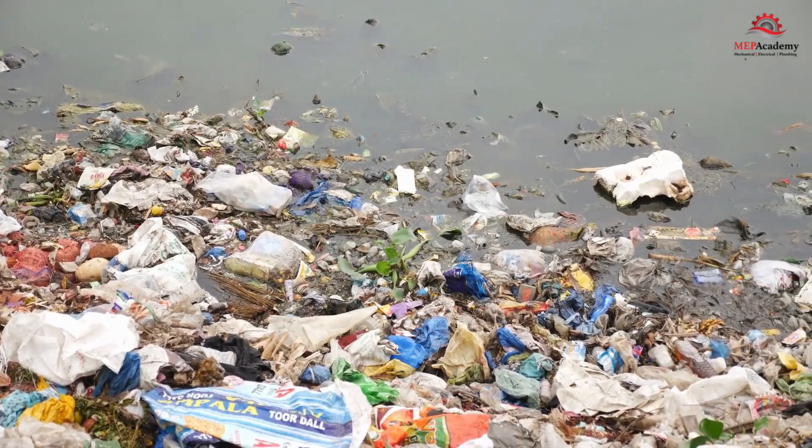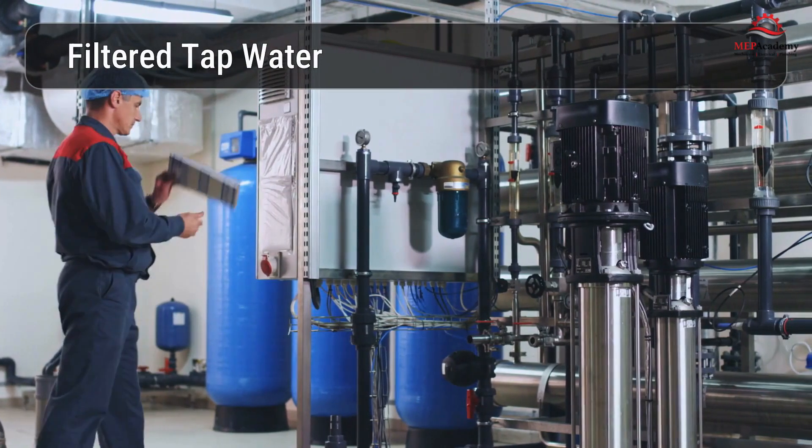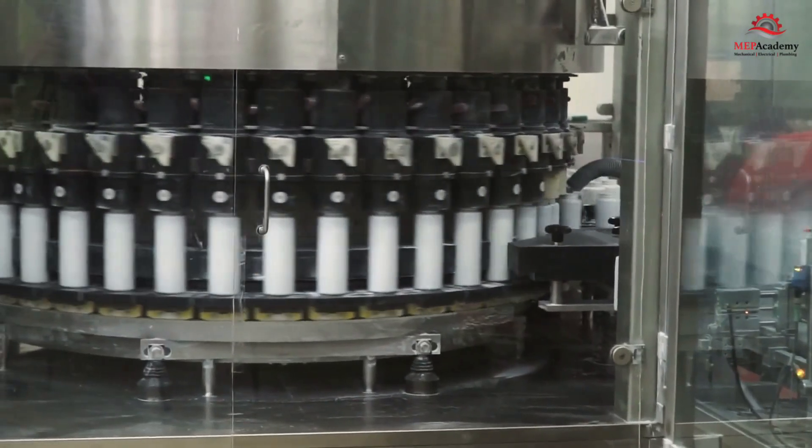To reduce your exposure to microplastics, consider making these changes. Switch to filtered tap water — high-quality water filtration systems can remove more contaminants than bottled water, including microplastics. Use stainless steel water containers, which offer numerous advantages over plastic.